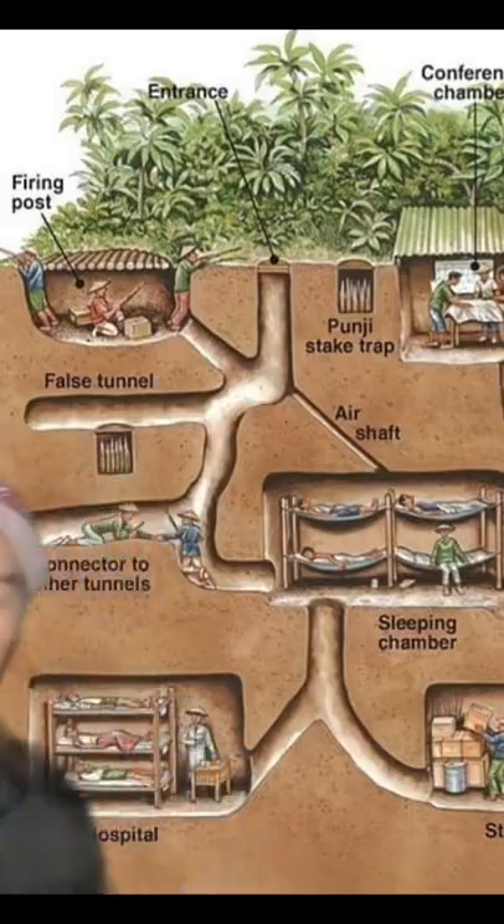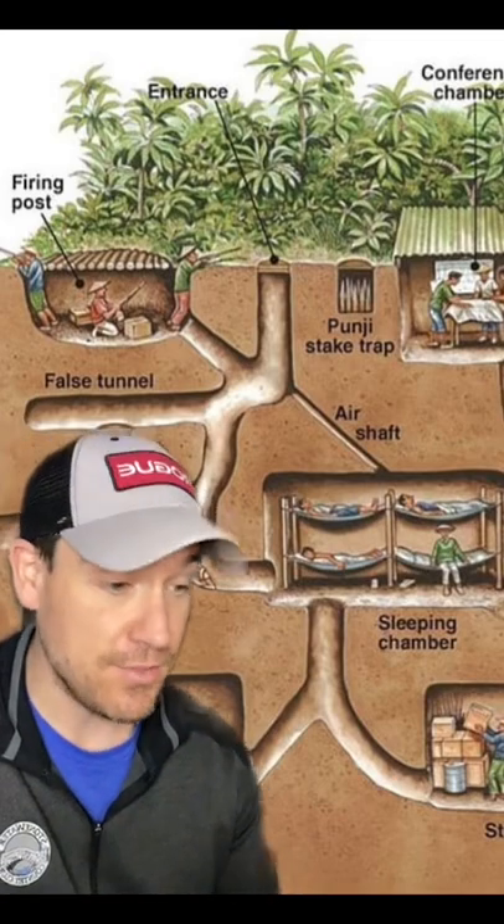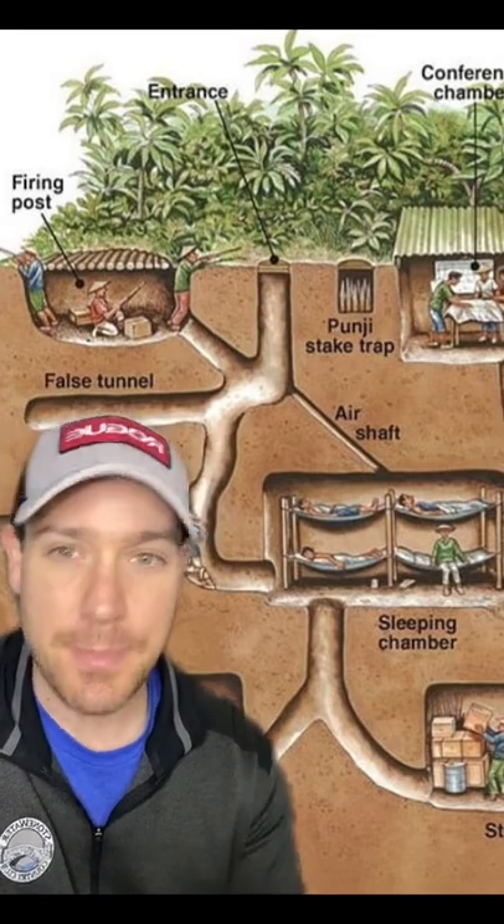Here's a cutout of what some of them looked like. Pretty elaborate, and had things for unwanted visitors — booby traps with things like sharpened sticks, grenades, even scorpions. All the stuff you don't want to run into deep inside a dark tunnel.